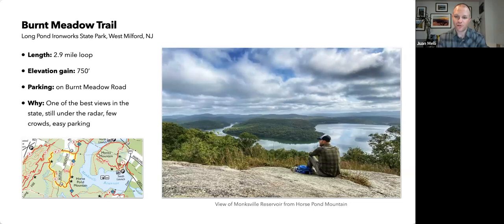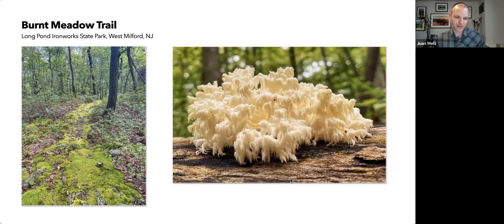The next hike I want to share is the Burnt Meadow Trail. Like Raccoon Ridge, I think this is one of the best views in the state and it's underappreciated. It's relatively easy, a short loop, and parking is easy — you're not competing with a million other people. You get this view of the Monksville Reservoir and Horse Pond Mountain. When I hiked it, the trail was covered in moss, which tells me nobody's walking there — striking for such a beautiful place.